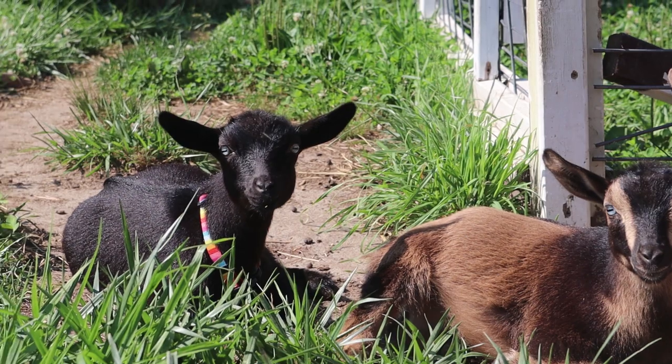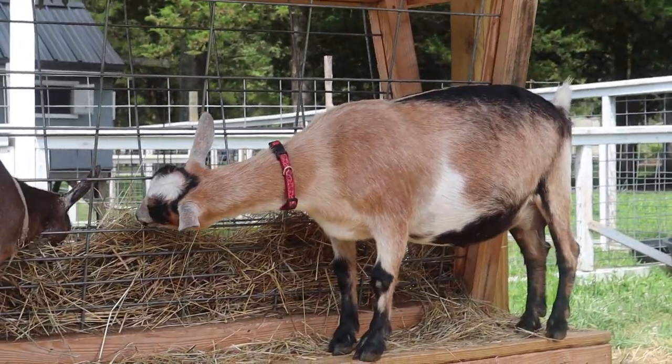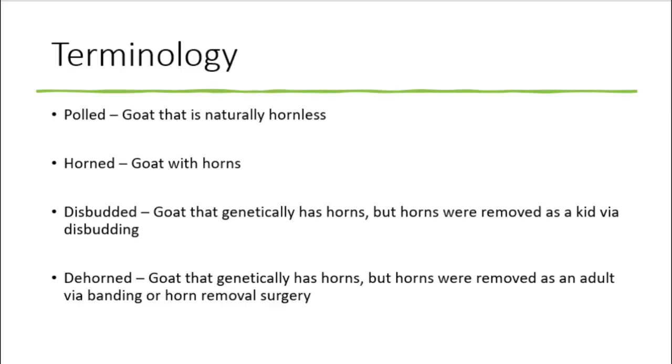A polled goat is a goat that naturally does not have horns. This is genetic, and you can find examples of polled goats in just about any dairy breed, and even though you don't see a lot of polled meat goats, the gene still works the same in all breeds. The term polled should only be used when talking about a goat that is naturally hornless. If a goat keeps its horns, it is referred to as horned. If a goat was disbudded as a baby, it will permanently be referred to as disbudded. A goat that has its horns removed as an adult would be referred to as a goat that has been dehorned.